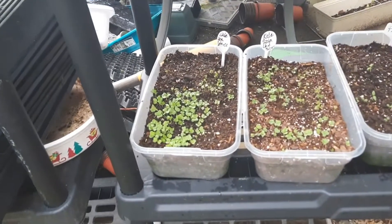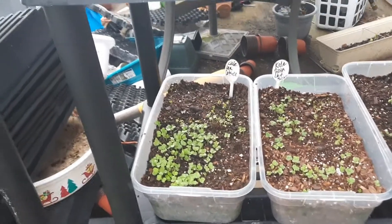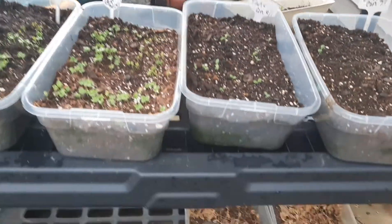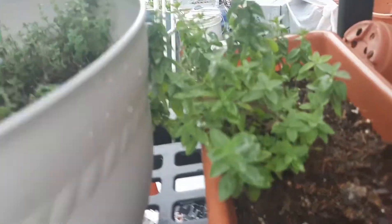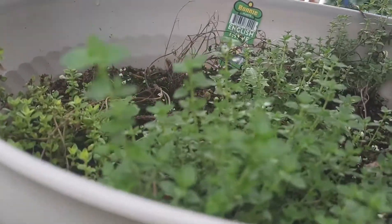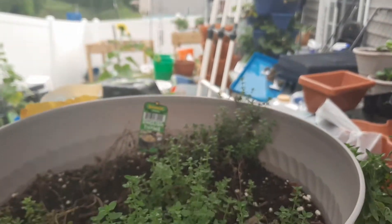I started succession sowing some kale to eat for salads. I started this one week, then started another the second week, and I'm going to do a third week — so as I eat salads I'll always have fresh salad. I have oregano and thyme here too. I put them under here and I'm wondering if the shade is making them do better.